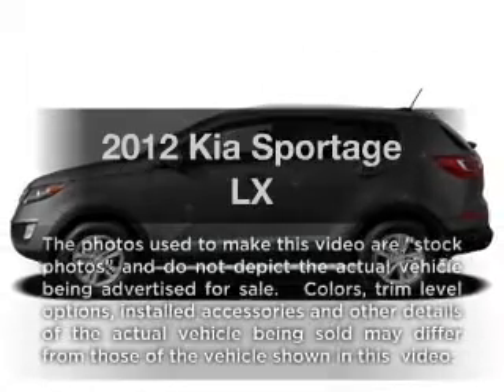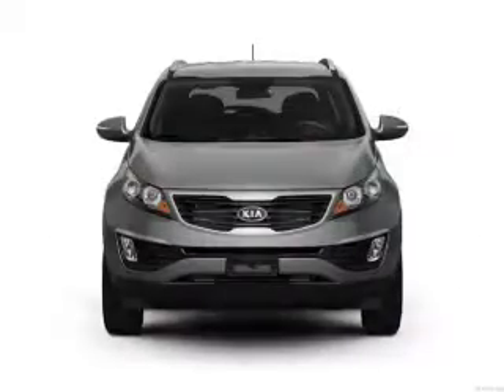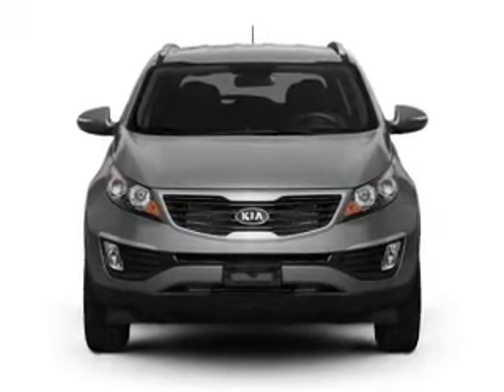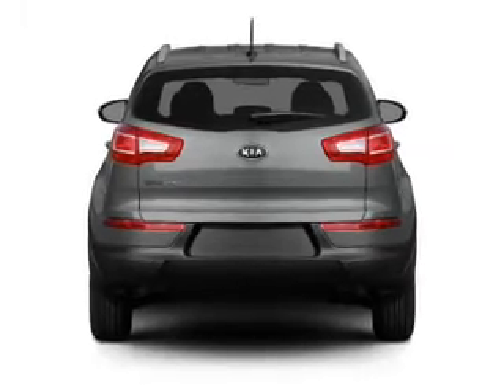Check out this 2012 Kia Sportage. This is the set of wheels you've been looking for, with an efficient four-cylinder engine driven by a six-speed automatic transmission. Navigation is included to help you get to your destination with ease.